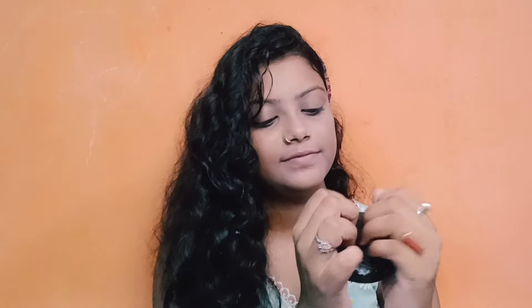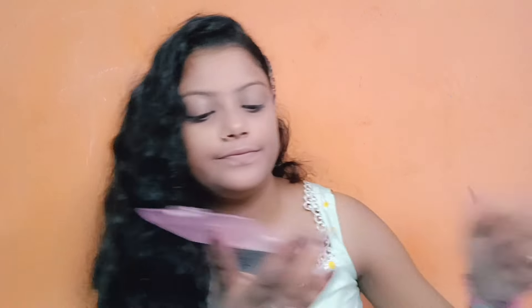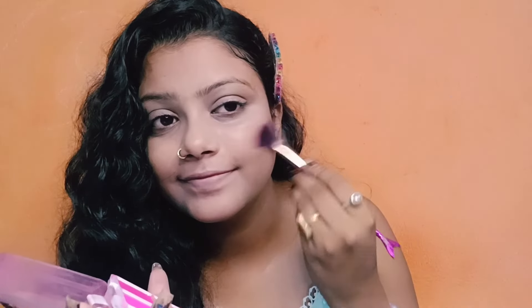Next I'm applying my compact. I'm applying it to my face. Very good. So next I'm applying some blush — blush is my favorite.